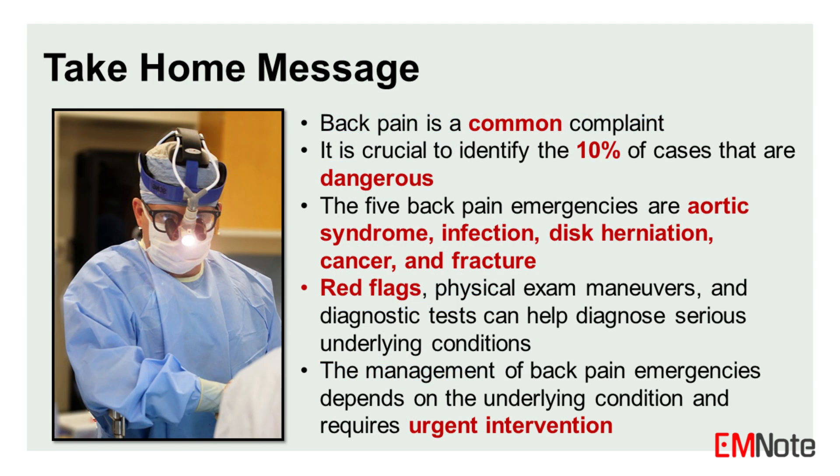Take-home message: Back pain is a common complaint, and it is crucial to identify the 10% of cases that are dangerous. The five back pain emergencies are vascular aortic syndrome, infection, disc herniation, cancer, and fracture. Red flags, physical exam maneuvers, and diagnostic tests can help diagnose serious underlying conditions. The management of back pain emergencies depends on the underlying condition and requires urgent intervention.